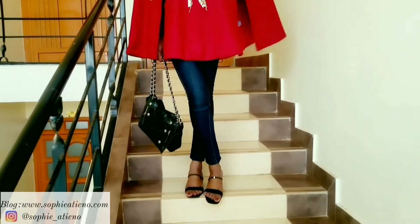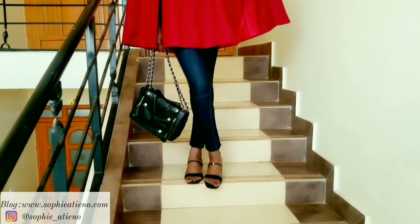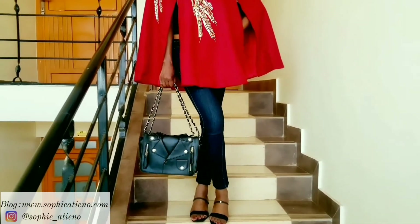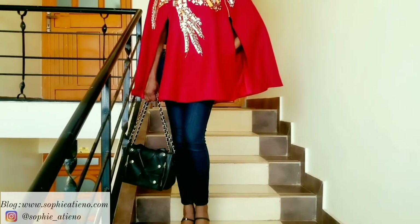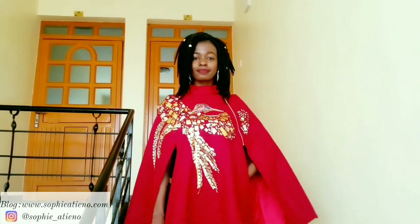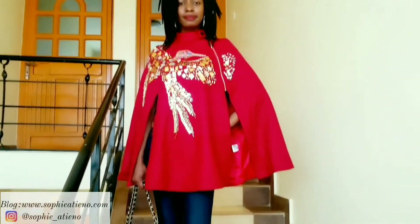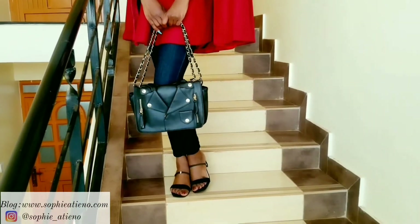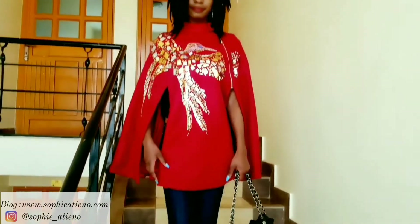It's actually crystals put together to form a bird. I went with a pair of denim leggings or jeggings and a pair of mules, and went for a black bag because I really wanted the cape to stand out — which it did. I love the red color for a cold day because it brings some life, light, and warmth into the day.